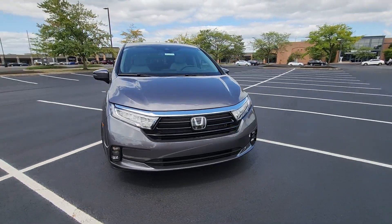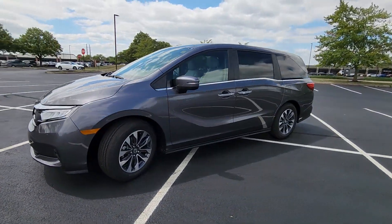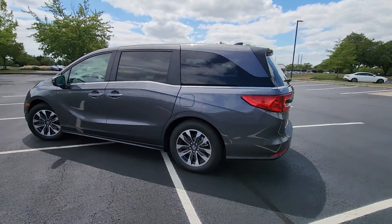2024 Honda Odyssey. This minivan delivers safety and comfort to its passengers. Fall in love with its many extra features, which include the following.